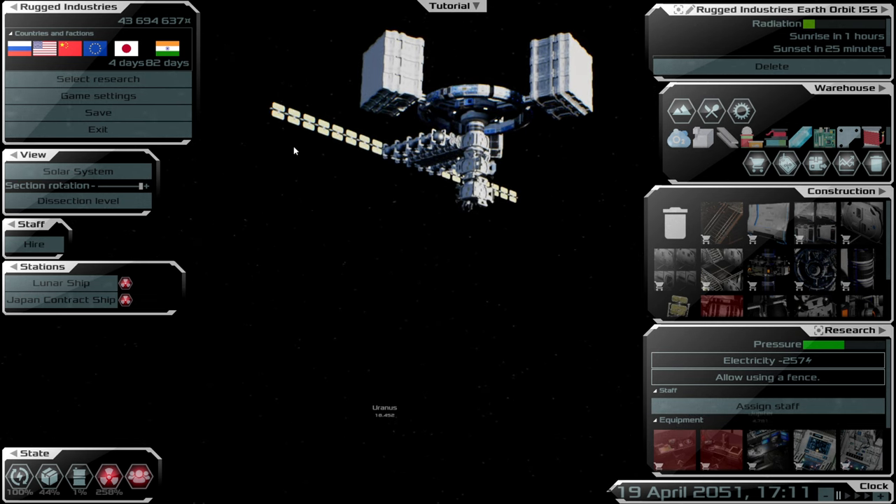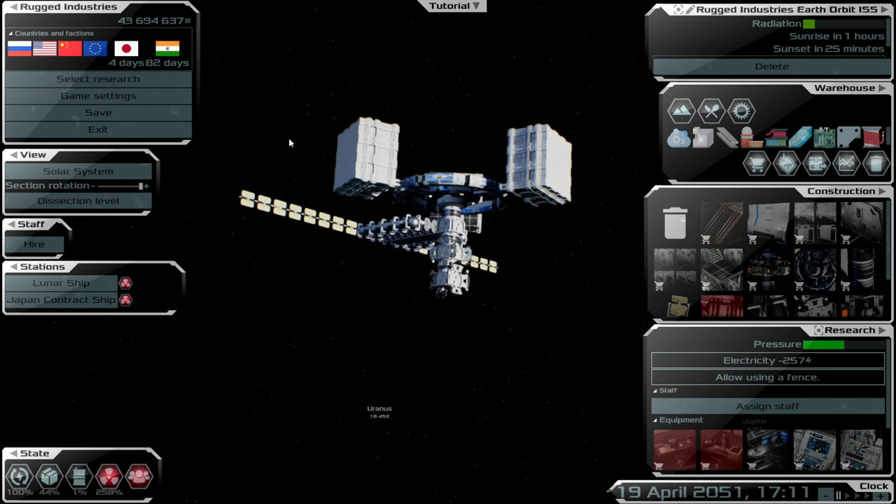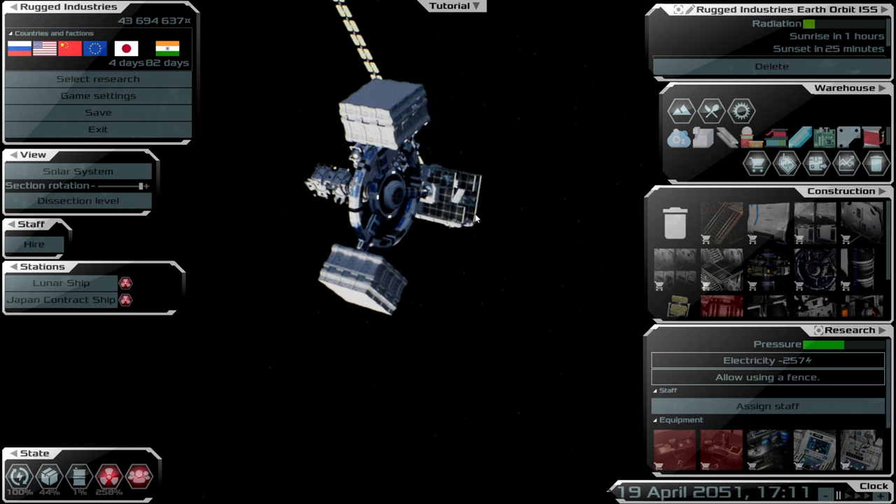In today's episode we're going to crew our research vessel and get the research going so we can earn some credits. Then we can start building out these stations and hopefully get some production going on a small scale. We're going to need our server room — we've got six rooms available.